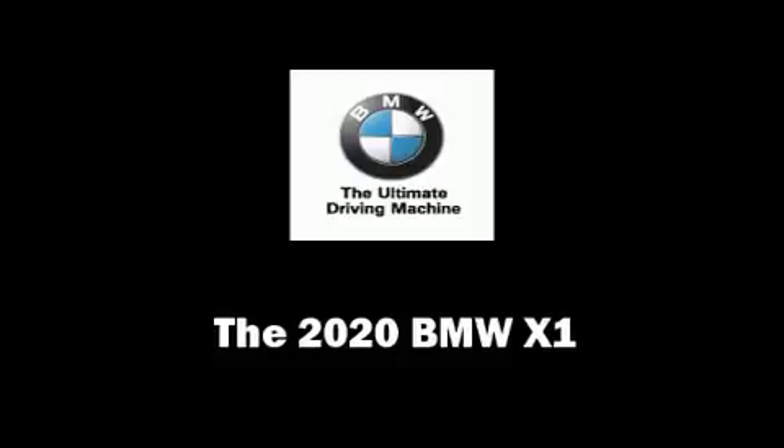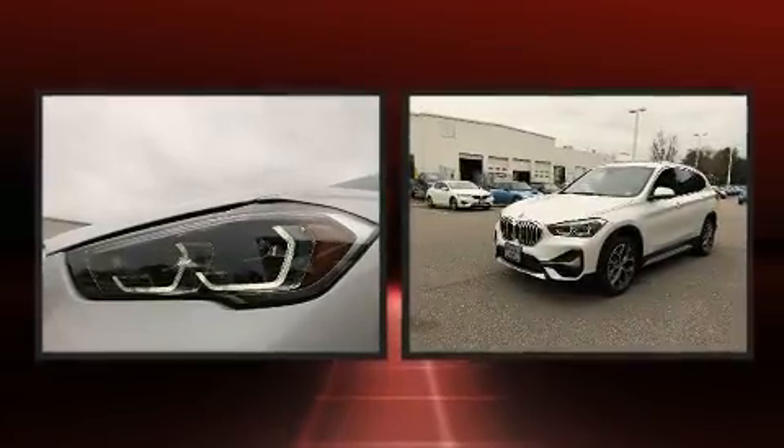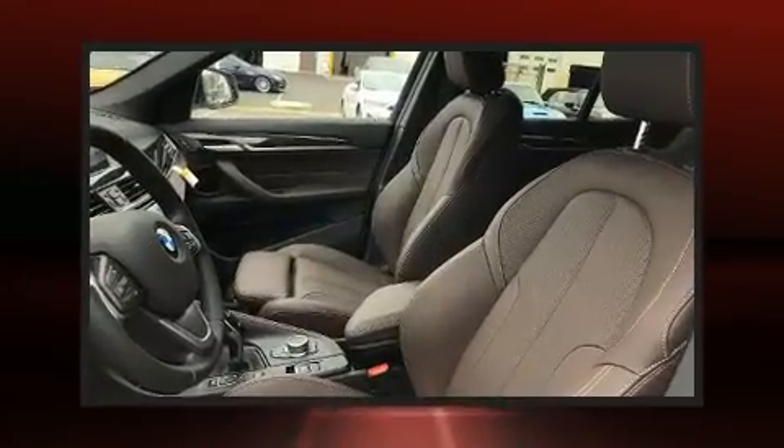Treat yourself to a test drive in the 2020 BMW X1. Under the hood, you'll find a four-cylinder engine with more than 200 horsepower, providing a smooth and predictable driving experience.